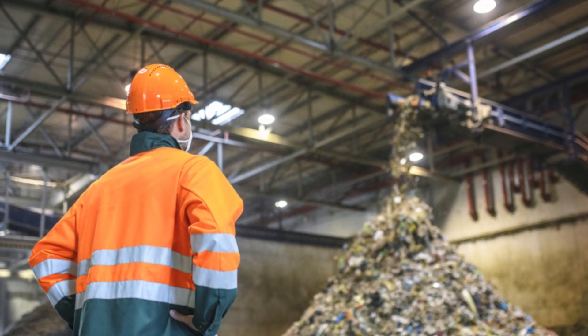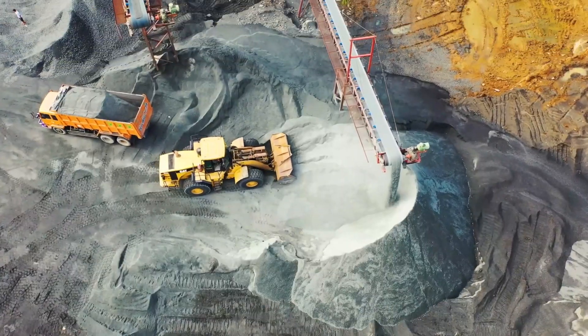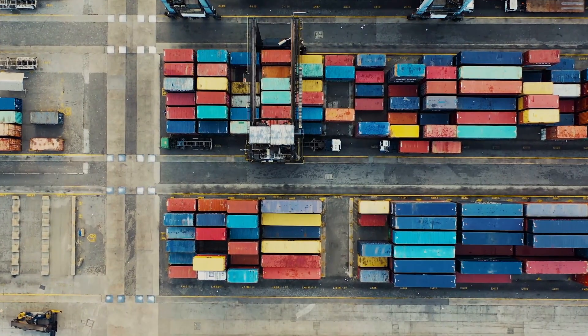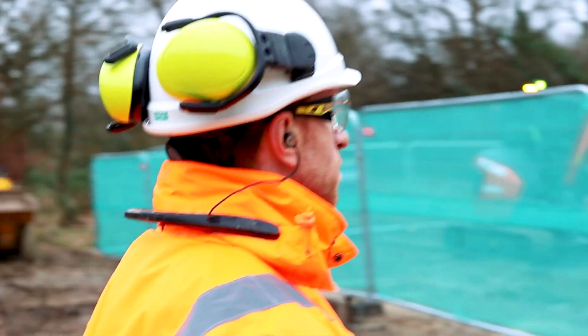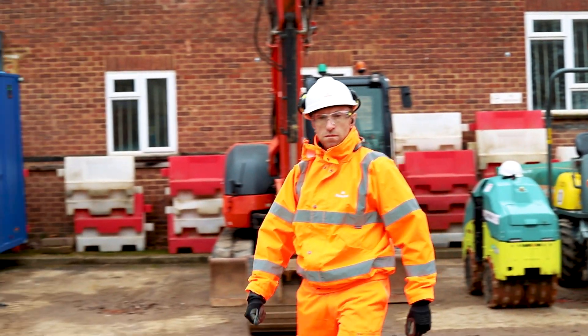R-Link can withstand harsh environments to offer protection from dangerous proximity to operating hazards in industries where people and plant activities are essential. R-Link is highly configurable to adapt to dynamic work environments.